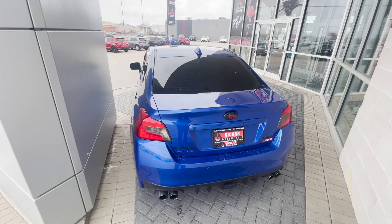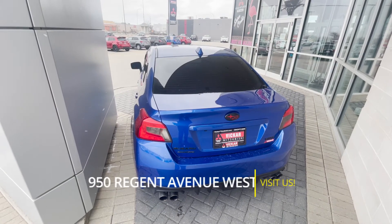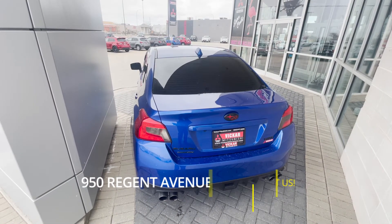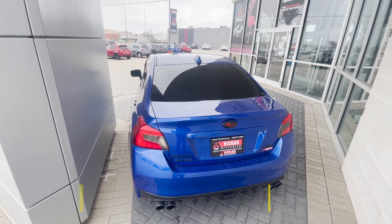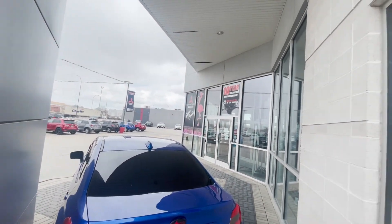So if you did want to come view this Subaru WRX, you can definitely come see it at 950 Regent Avenue West, or you can contact us at 204-667-9200. Vicar Mitsubishi, where customers send their friends.